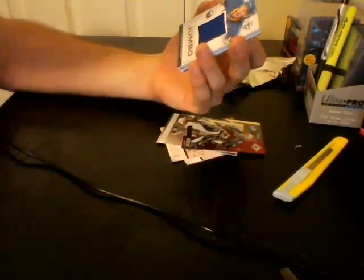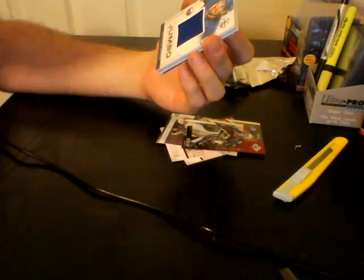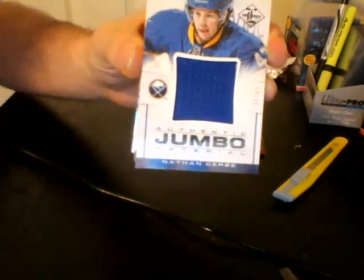Next, we have Authentic Jumbo Materials for the Buffalo Sabres, also out of 99: Nathan Gervais. Nice big pack jersey, numbered 99.